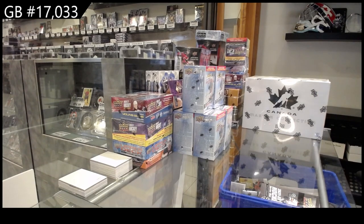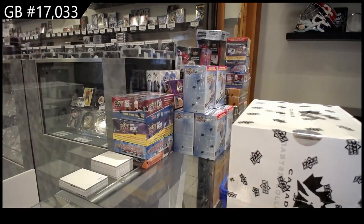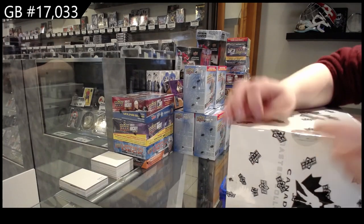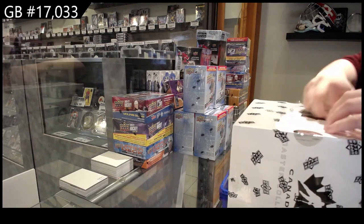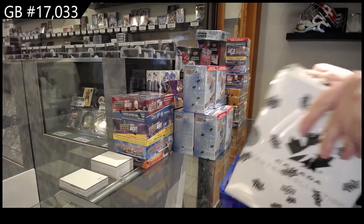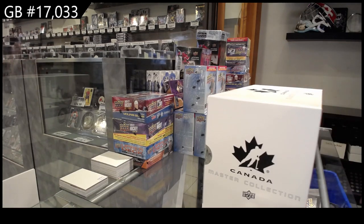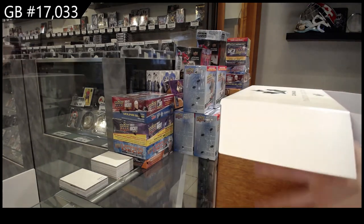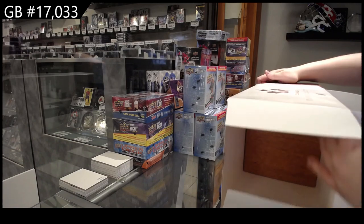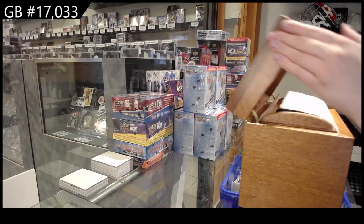Starting off scenes of group break 17-0-3-3, we've got the Team Canada Master Collection box break. Box 236 of $4.99.